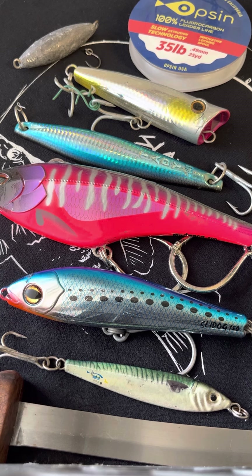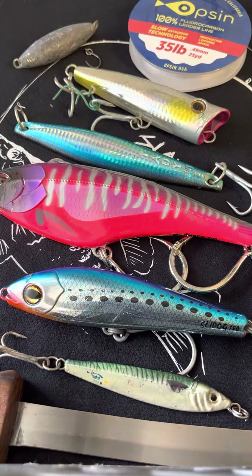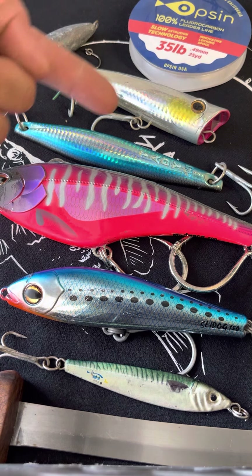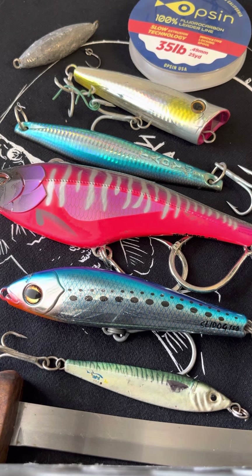Today we're focusing on the five or six lures that you could pretty much bring in a single box for the day, along with three or four different setups. We're going to talk about the different options you have available, affordable options, and what five or six things you could take with you and essentially kill it.